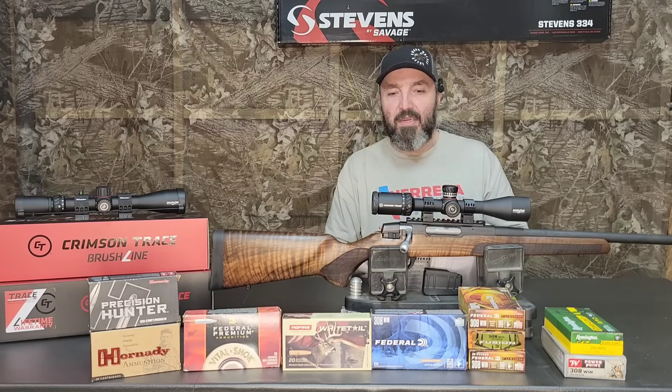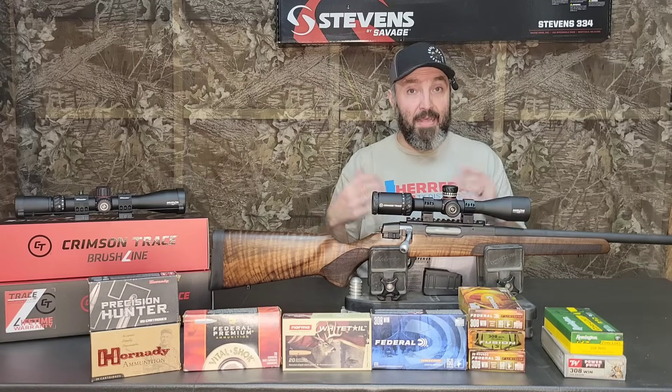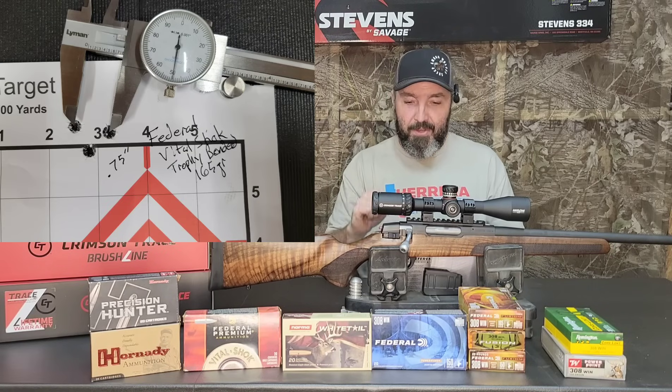Moving on to the Federal 165 Vital Shock — that one gave us our best group of the day: 0.75 inches.